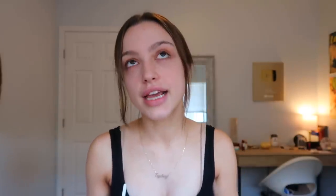I am going to be doing my everyday college makeup routine. Some of the days I don't do my makeup because there's just no way I'm going to do my makeup when I was up all night studying. But on the days that I'm actually feeling motivated and I want to do my makeup, this is what I will do.